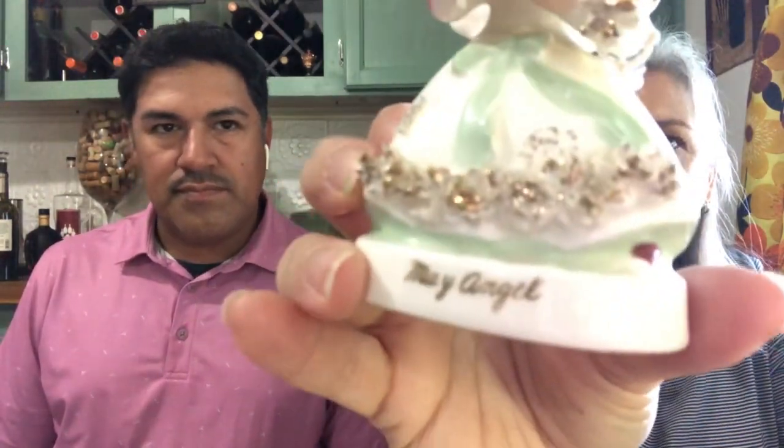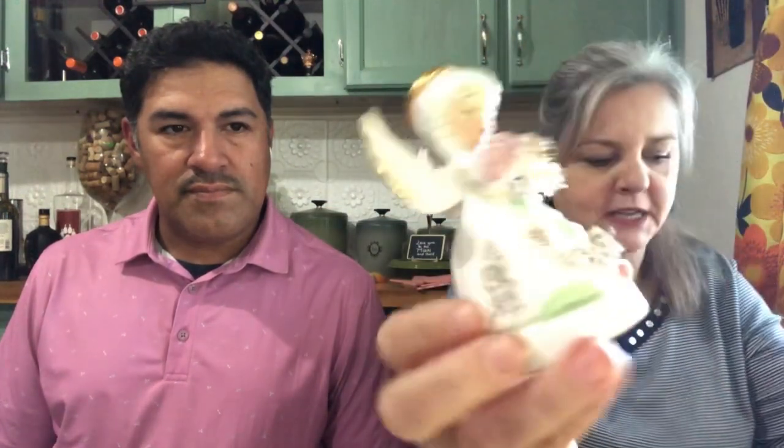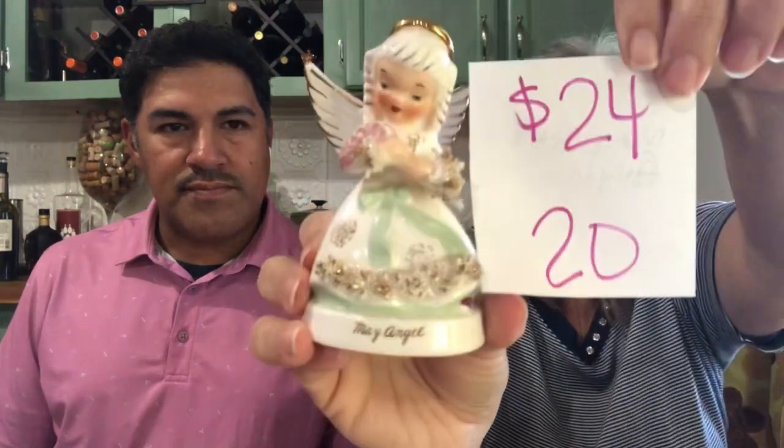Next I have is this May figurine — a little angel girl. She is NABCO, she has no chips or cracks, and she's holding a bouquet of flowers. She's in great condition and she will be $24, number 20. Start your collection or continue your collection.